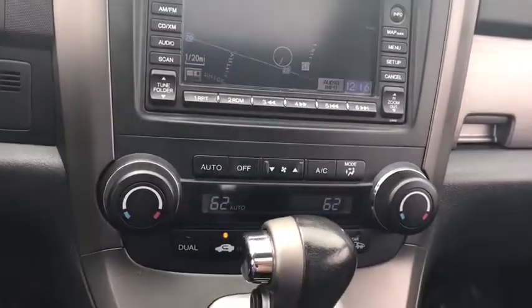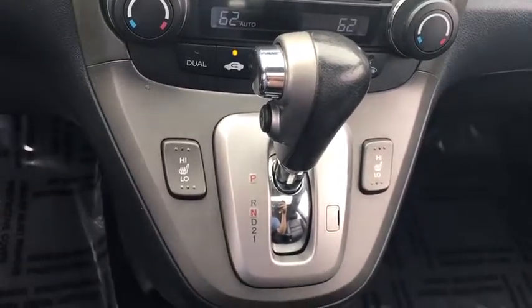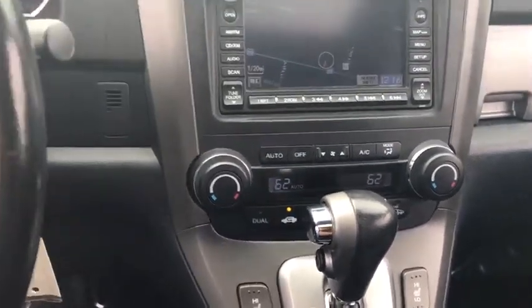Four-wheel drive, four-wheel disc brakes, premium sound system, rear defrost, climate control, AM-FM stereo radio, child safety locks.